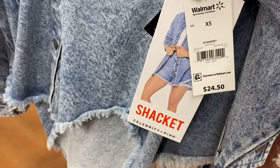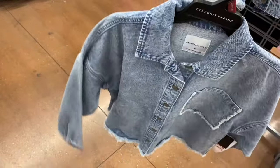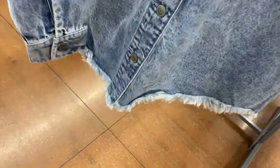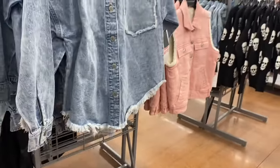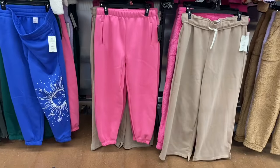Both of these are extra small to 3XL. It's frayed around the pocket, which is cool. It's frayed at the bottom but not at the end of the sleeves. Here's the back — it's like acid wash. Those are so awesome.